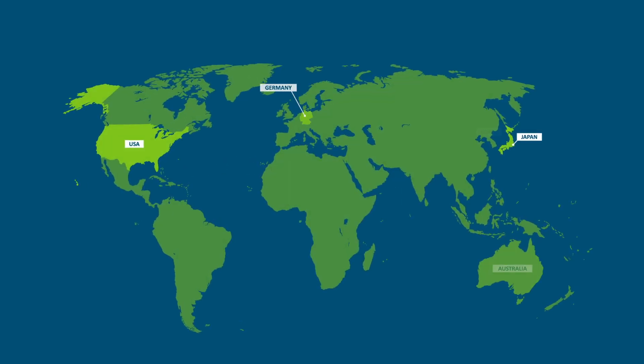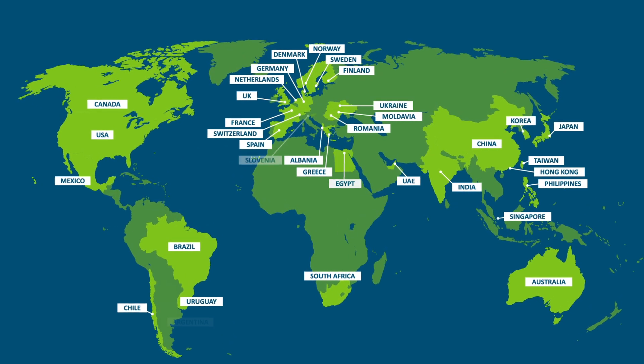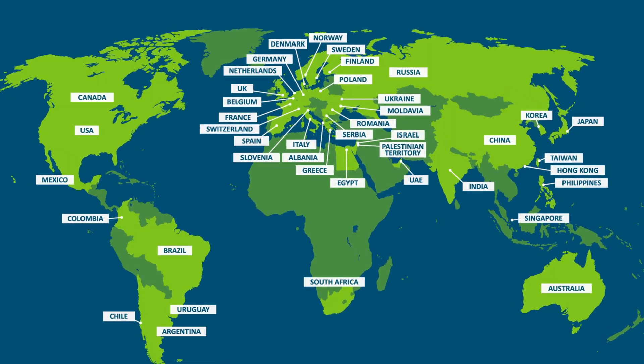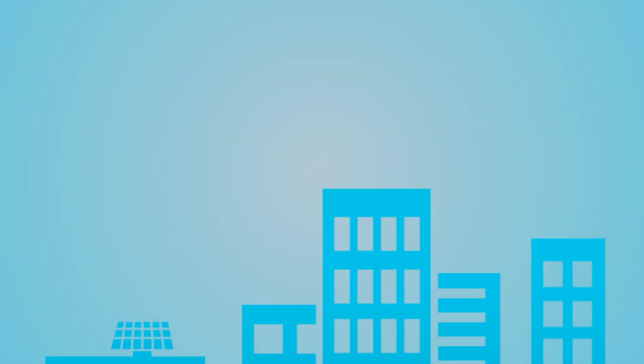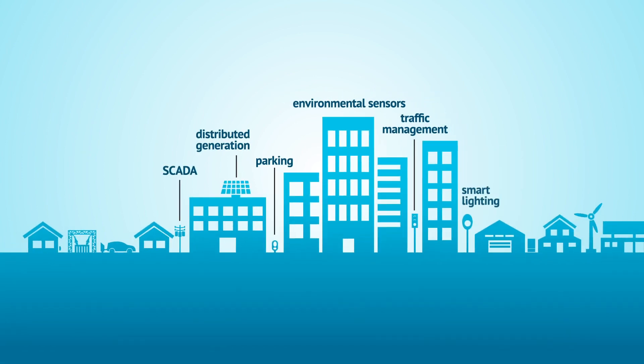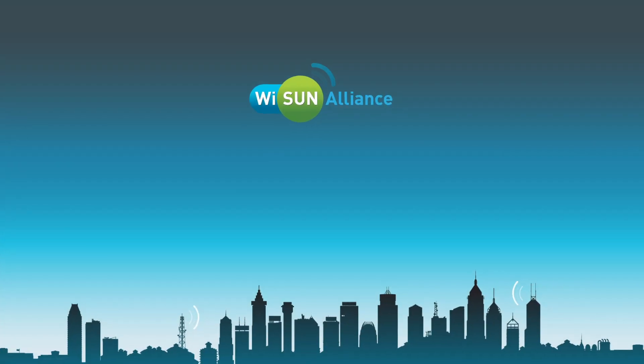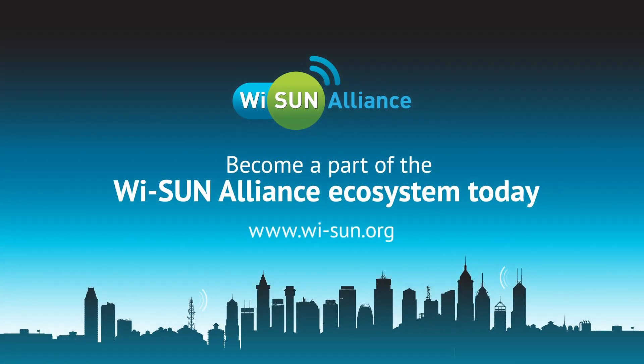Today, the YSun Alliance has hundreds of members and certified devices representing close to 30 countries and growing. YSun technology provides a proven open-based solution for all of your smart city applications with the ability to grow over time. Become a part of the YSun movement today.